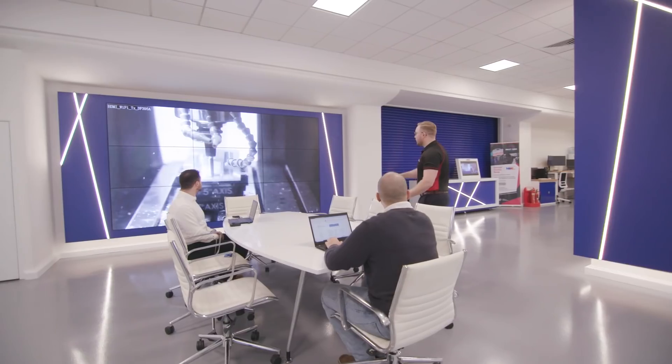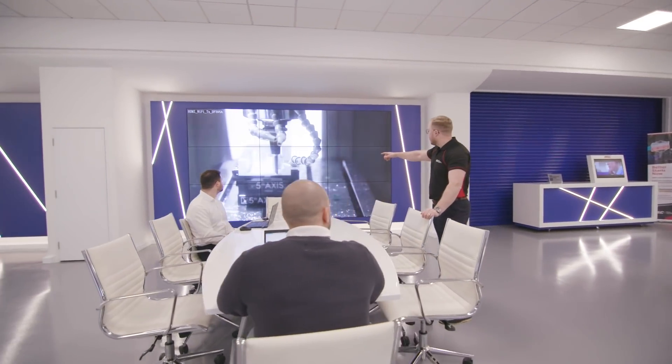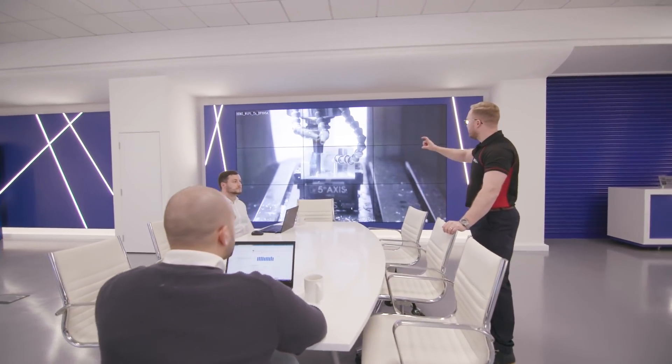Moving forward we're going to be looking at taking on customer projects for NPI work, CI work, open days, supplier days, internal training days, demos — and all this can be streamed direct to our screens so when we have customers in they can see live what is actually going on in the machines. If you feel that you can benefit from new product introduction, continuous improvement, or tooling trials, then get in touch with us here at MSC.